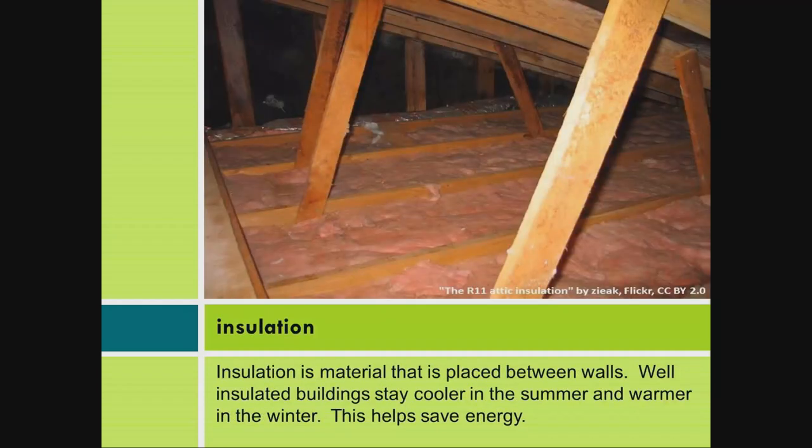Insulation: Insulation is material that is placed between walls. Well-insulated buildings stay cooler in the summer and warmer in the winter. This helps save energy.